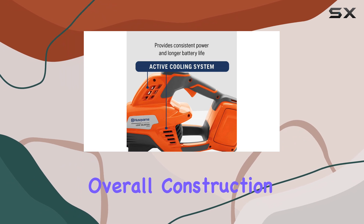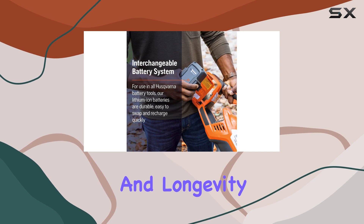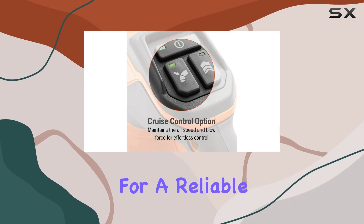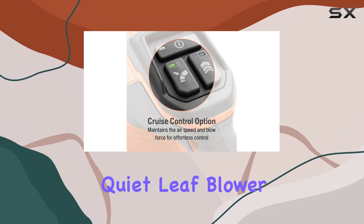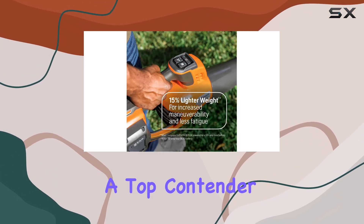The overall construction feels durable and well-made, providing confidence in its performance and longevity. For anyone looking for a reliable, powerful, and quiet leaf blower, the Husqvarna Leaf Blaster 350iB truly stands out as a top contender.